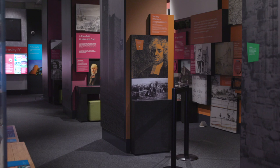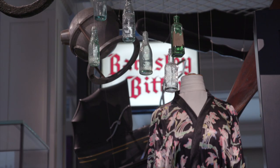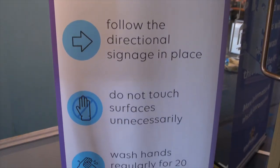My name's James, I'm part of the team here at Experience Barnsley Museum. Since we closed in the spring we've been busily preparing for our reopening, which we're now all delighted to invite you to. You may notice a few changes, but these are only here to keep us all safe.